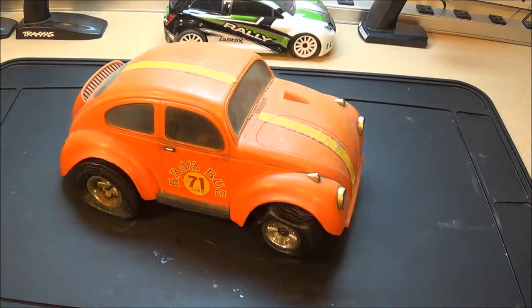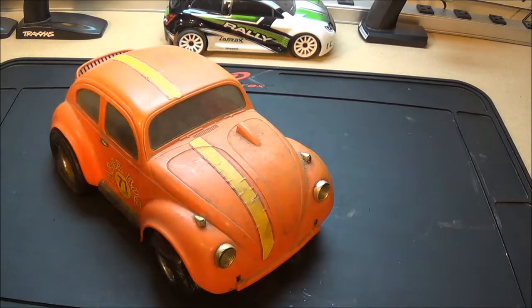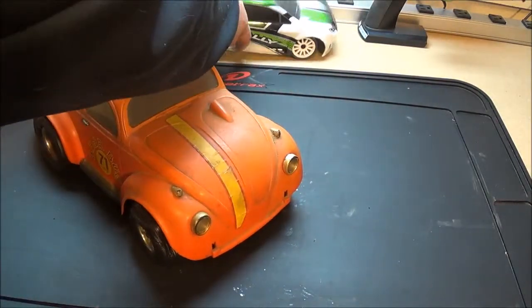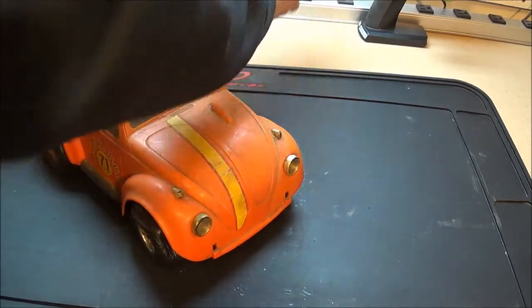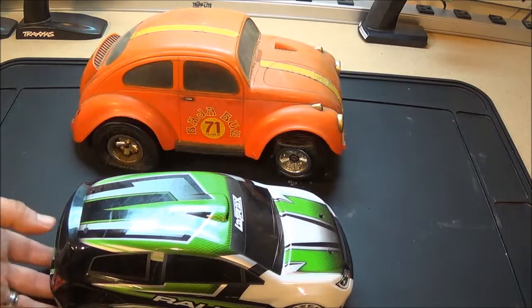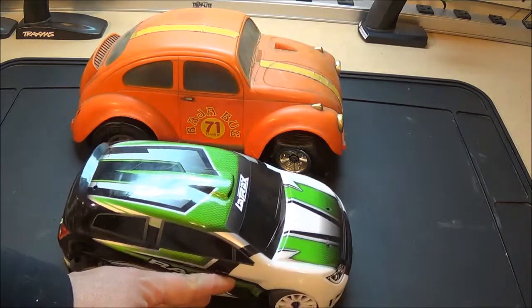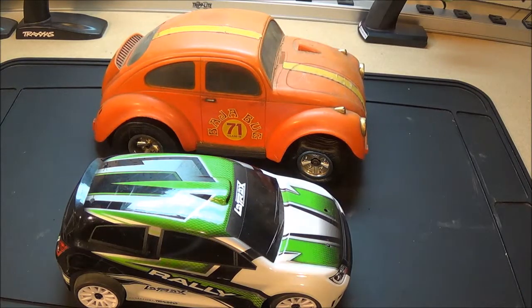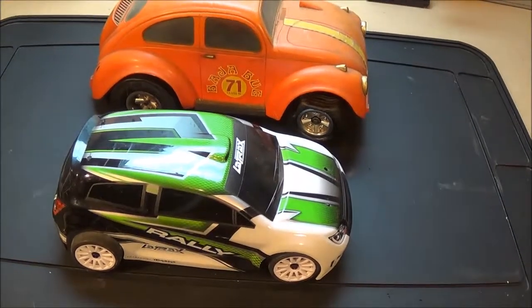For a size comparison, here's the Traxxas 1/8 scale rally car to give you an idea of the size of it.